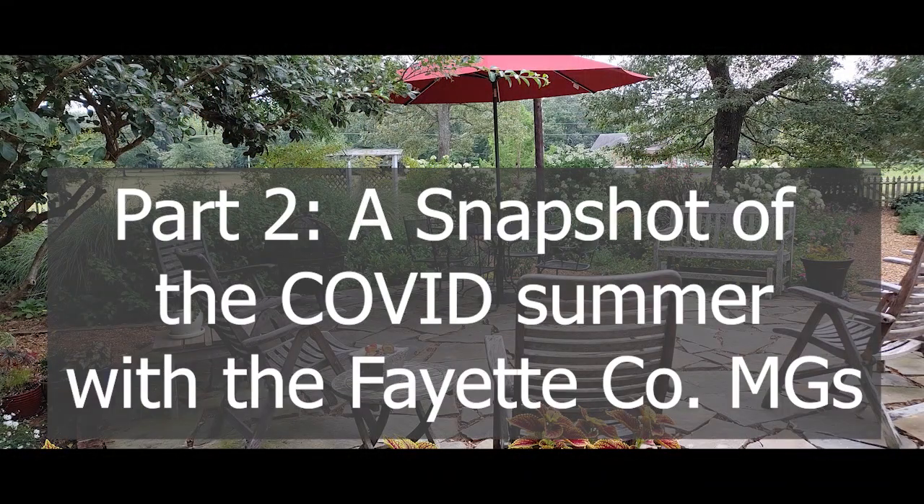Now let's transition to Martha telling us about what the summer has been like for the Fayette County Master Gardeners. Our group has really risen to the occasion. We are having our board meetings and association meetings by Zoom. We have about 50 people in our Master Gardener group, and we've had about 22 to 24 members join us on Zoom. We are all — and I'm speaking for myself too — not so young in body but young in heart, and I'm really proud of that.